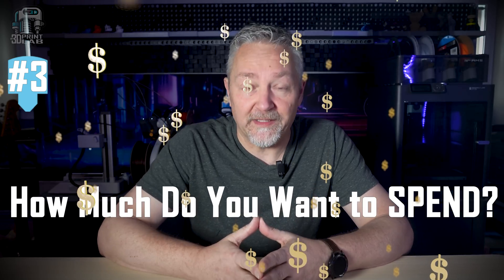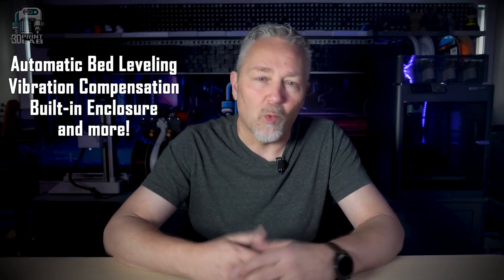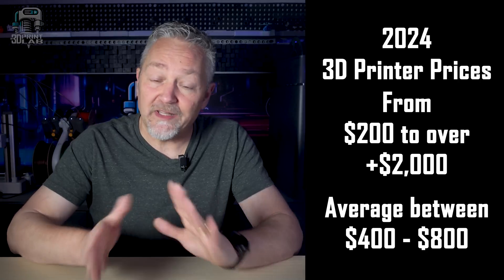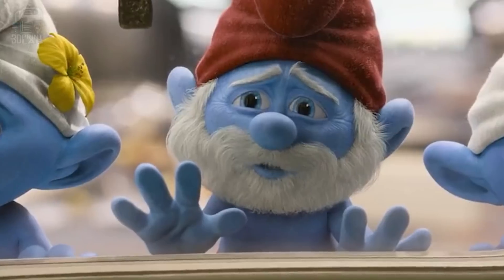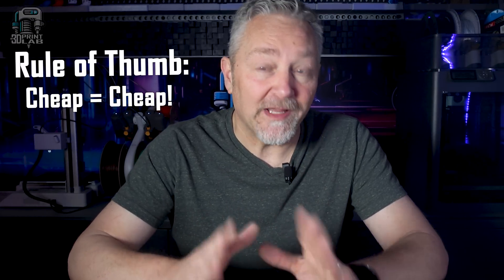Last but definitely not least: how much do you want to spend? Money is always a factor in everything we buy. The cheaper it is, you're usually going to have to put more time into maintaining and fixing it, not to mention ease of use. Just like buying a new car, the more you're willing to spend, the more automatic features you get. For 3D printers, that's things like auto bed leveling, auto vibration compensation, and a lot more. Having a price in mind will help narrow down the choices. At the beginning of 2024, prices for most home FDM printers range from around $200 to over $2,000, with the average probably being $400 to $800. I'd avoid those cheap printers around $100 that you see online — don't do it.